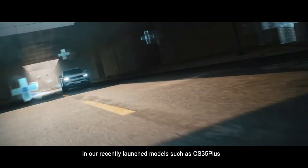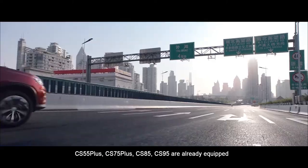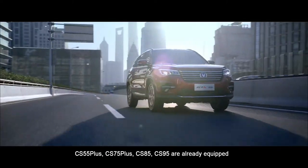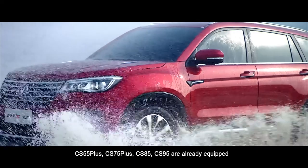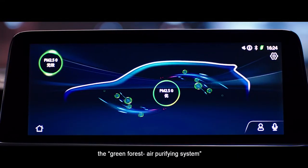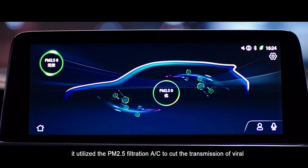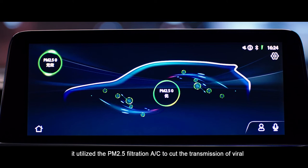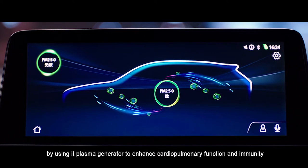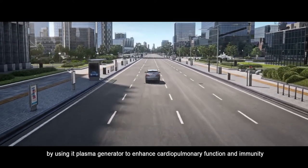In our recently launched models such as CS35+, CS55+, CS75+, CS85, and CS95, they are already equipped with the Green Forest Air Purifying System. It utilizes PM2.5 filtration AC to cut the transmission of viruses, using a plasma generator to enhance cardiopulmonary function and immunity.